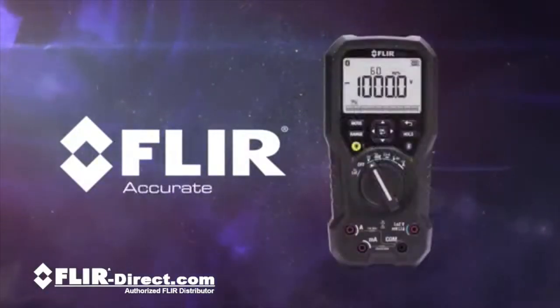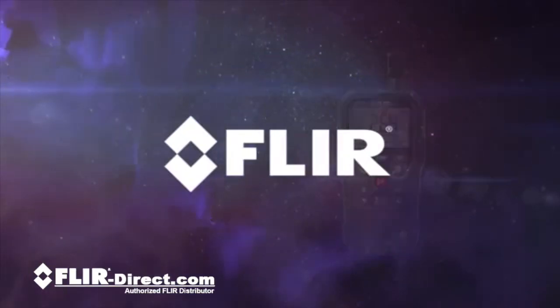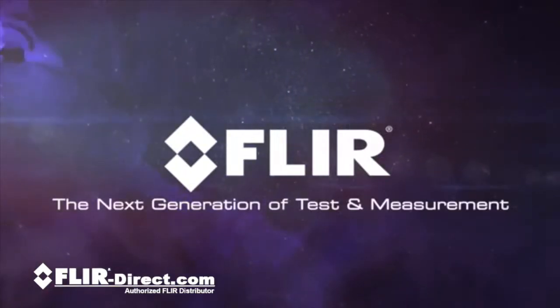Innovative. Accurate. Rugged. Reliable. FLIR — the next generation of test and measurement.